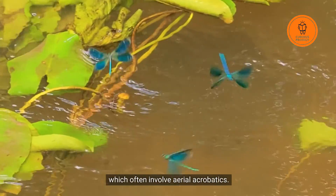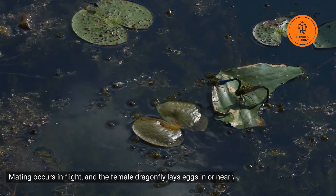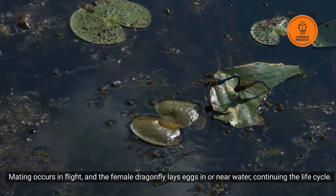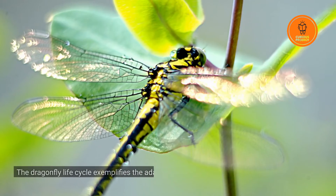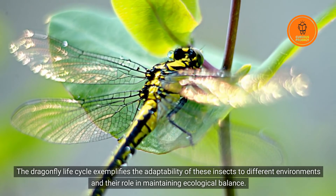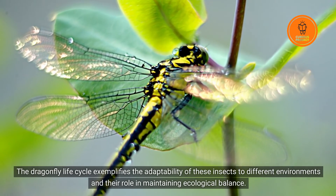Once mature, adult dragonflies engage in courtship displays, which often involve aerial acrobatics. Mating occurs in flight, and the female dragonfly lays eggs in or near water, continuing the life cycle. The dragonfly life cycle exemplifies the adaptability of these insects to different environments and their role in maintaining ecological balance.